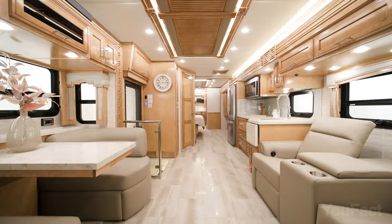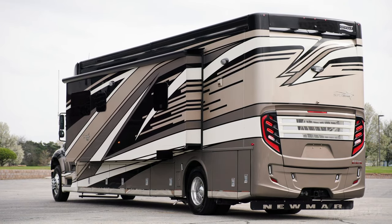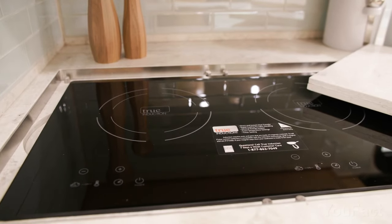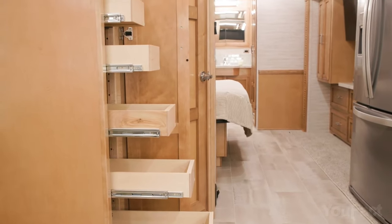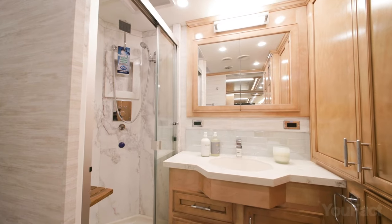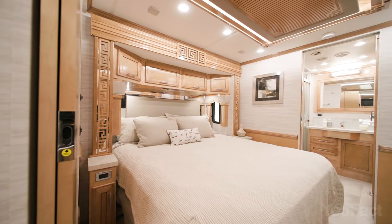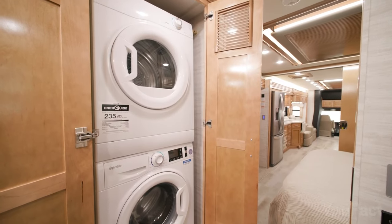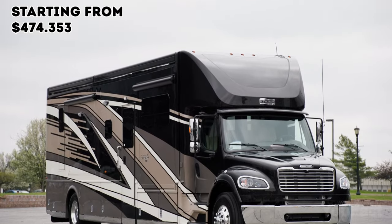Now let's talk about the inside. The Superstar has a sliding wall, so there's plenty of room for any kind of activity. The kitchen has tons of cabinets, an all-electric flush mount induction cooktop, a microwave oven, a built-in fridge, and a pantry for extra storage. There's a bathroom with all the usual amenities, and the bedroom boasts a king-size bed and another TV. And get this — there's even a two-piece stacked washer and dryer so you can do laundry whenever you want. Sounds like a superstar to me.